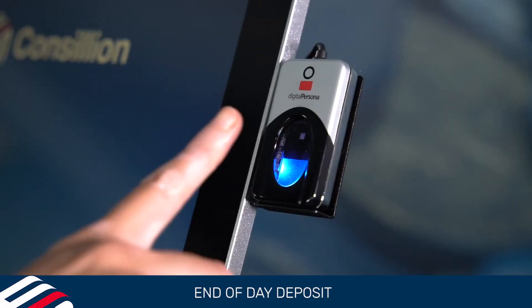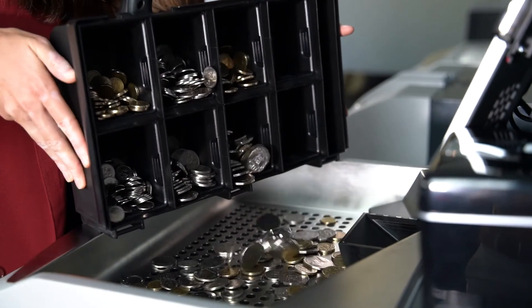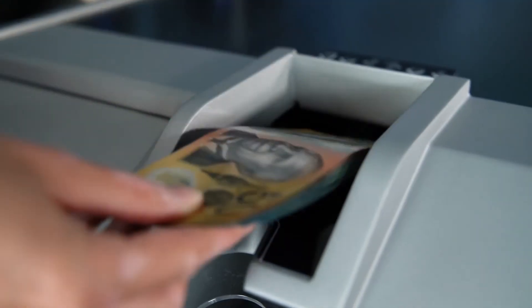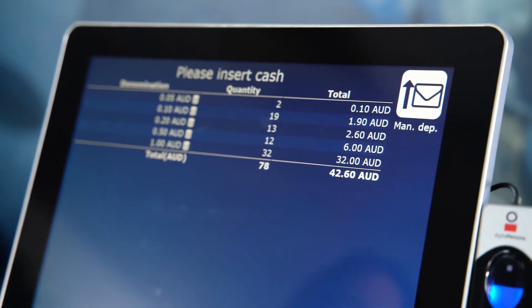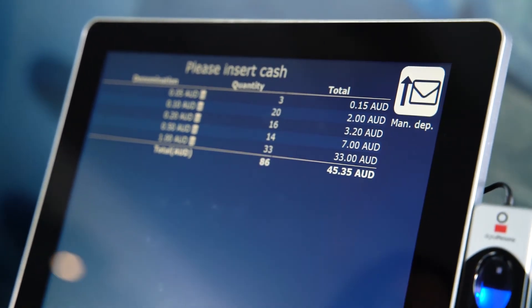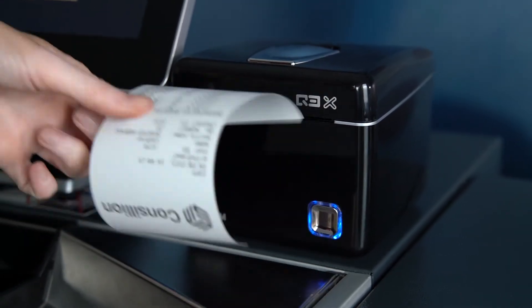At the end of the shift, staff log in again, initiate a deposit and pour the unsorted coins into the coin tray. All notes can be placed in the note acceptor immediately after. The deposited cash is counted, sorted and stored safely in an industry-graded safe, and a transaction receipt is provided.